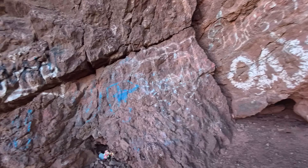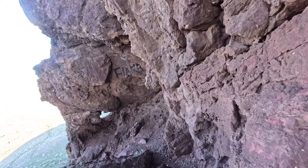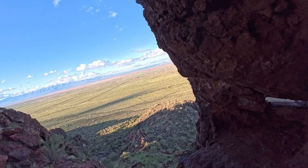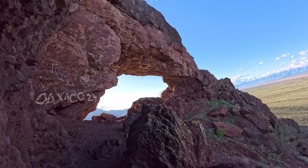Unfortunately a lot of graffiti, but that is pretty awesome. The arch was super cool and beautiful, but unfortunately people graffitied it a lot. Hopefully one day somebody cleans that up.